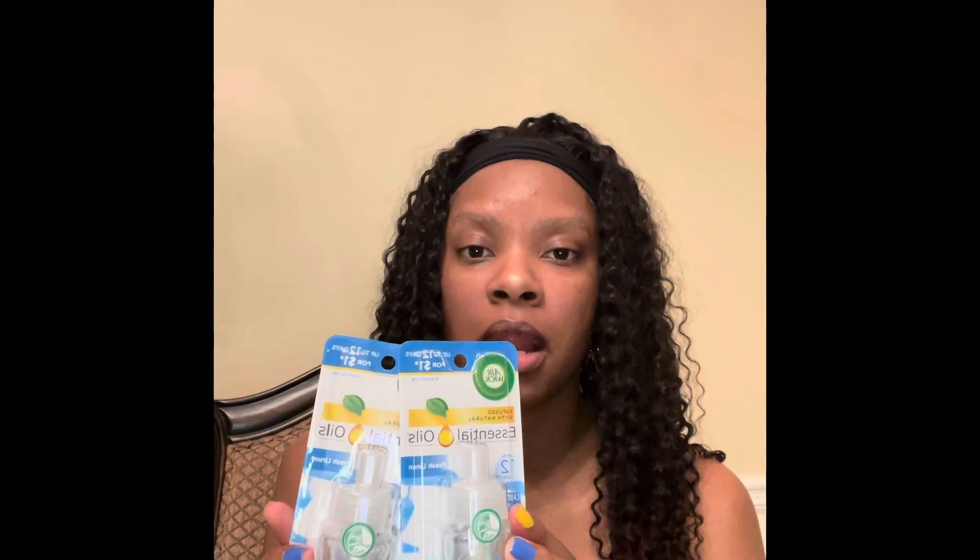I got the Air Wick infused with natural essential oils. It says up to 12 days, but because of the size it won't last a full 12 days — you can put it on a low setting if you want it to last maybe a week. These are still great in a pinch when you haven't made it to the big store for the full size. This is a great name brand and it's in fresh linen, which always smells good. I got two of these and was actually shocked to see them back.